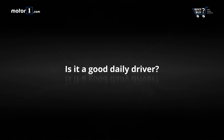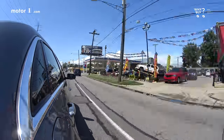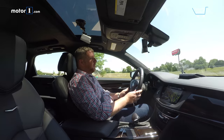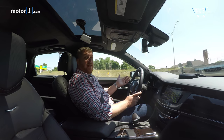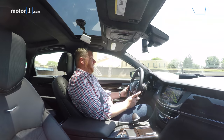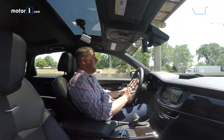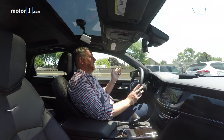Is it a good daily driver? Like most big luxury sedans, the CT6 is a fine daily driver. The ride is comfortable and quiet. The seat, despite the kind of wonky seating position, is quite comfortable. I'd happily while away a boring rush hour drive in this thing. But its headlining feature is Super Cruise, GM's new semi-autonomous driving assistance system.